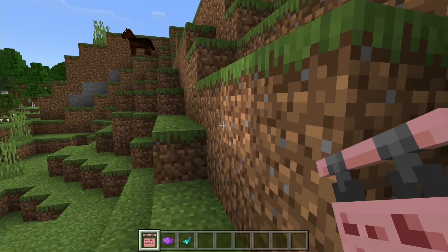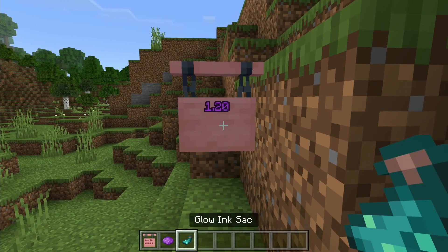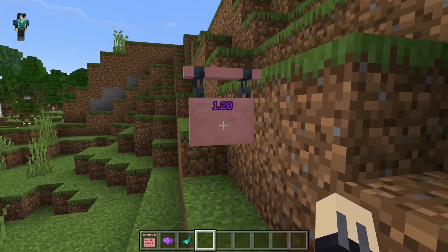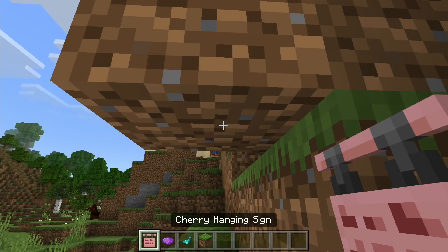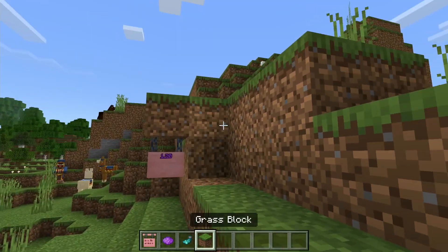Another popular feature are the hanging signs. You can place these on the sides of or hanging underneath other blocks. They are more three-dimensional than the normal signs but also take a lot more materials to craft, including chains. This is how they look hanging underneath blocks. Like with normal signs, you can also use dye and glow ink sacks on them.